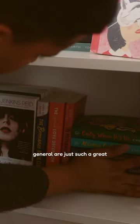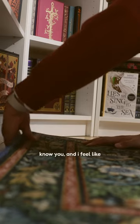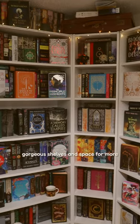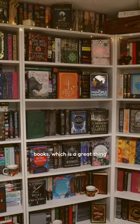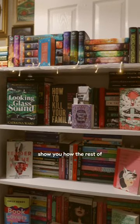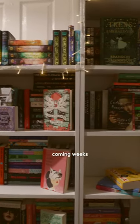I feel like bookshelves in general are just such a great way for people to get to know you, and I feel like this is a great way to get to know me. I now have some truly gorgeous shelves and space for more books, which is a great thing for me but a not so great thing for my bank account. Overall, I can't wait to show you how the rest of this office comes together in the coming weeks.